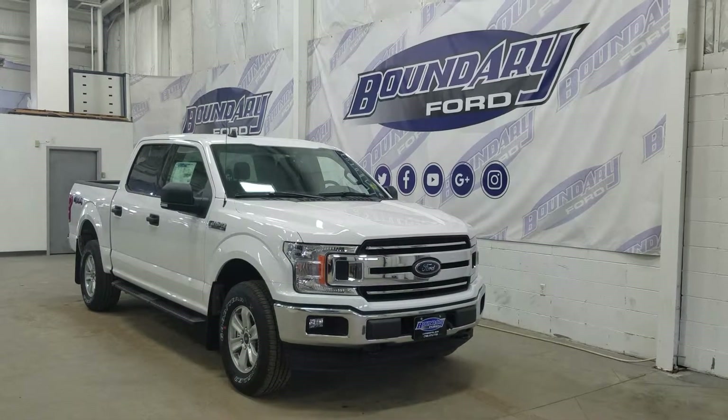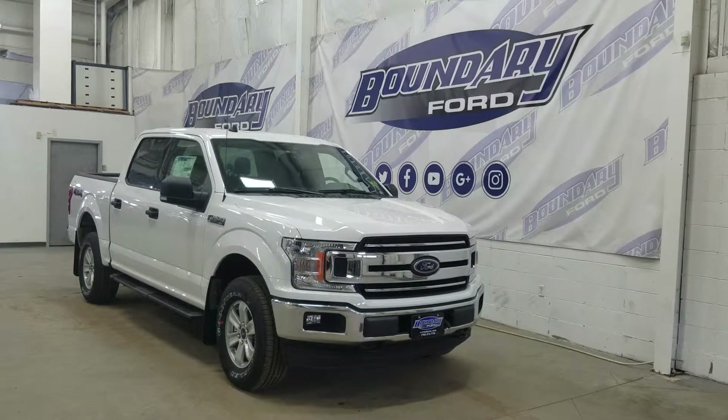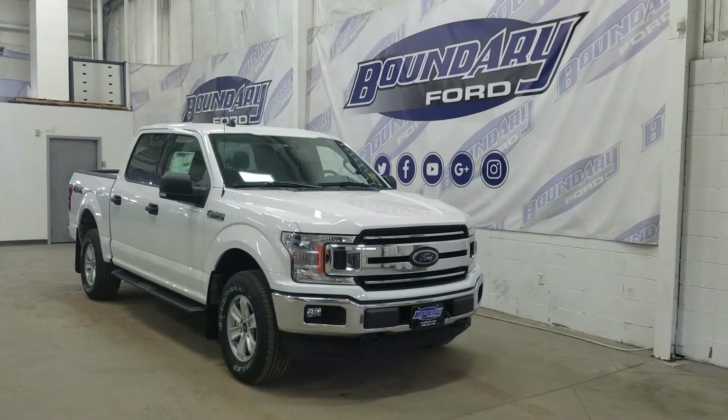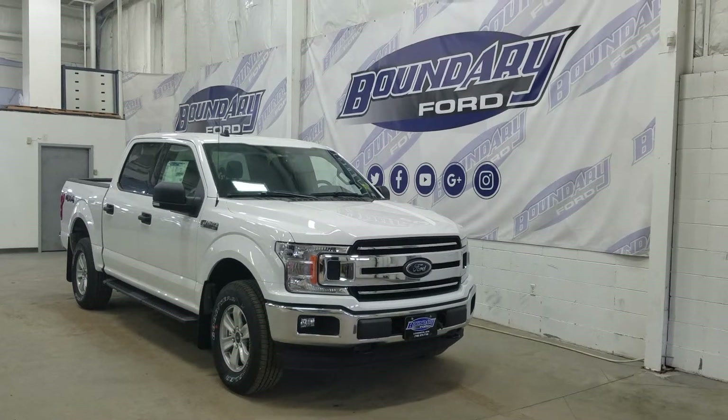If there are any more questions about this beautiful F-150, please do not hesitate to contact our professional and friendly sales staff. We look forward to seeing you in store and answering any questions that you may have. Thank you for shopping with us here at Boundary Ford.